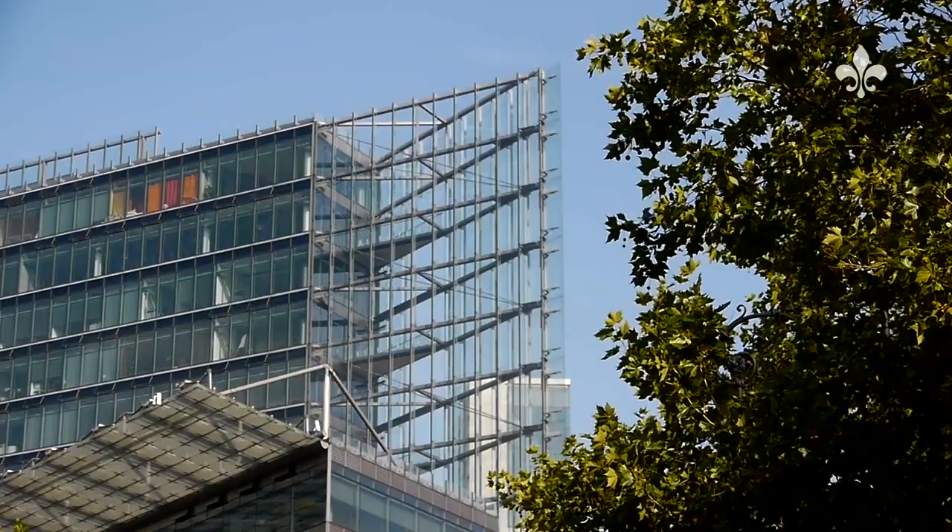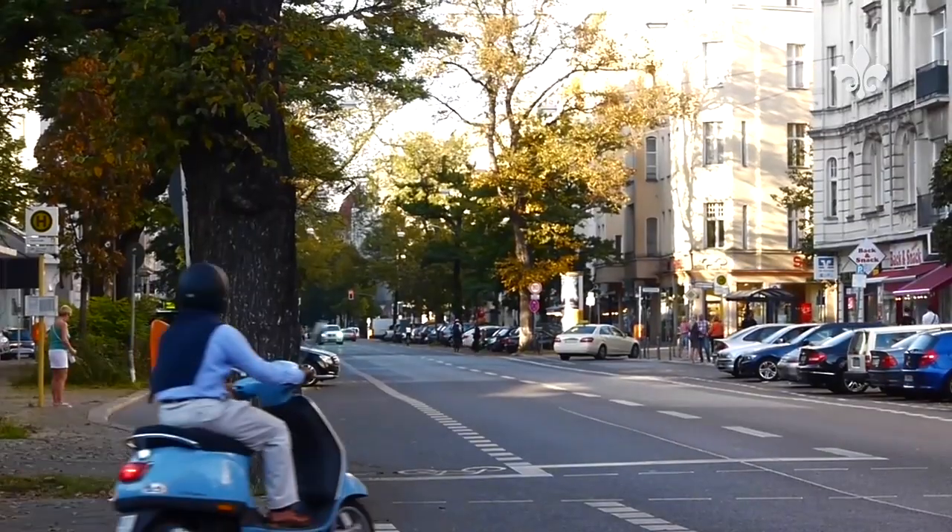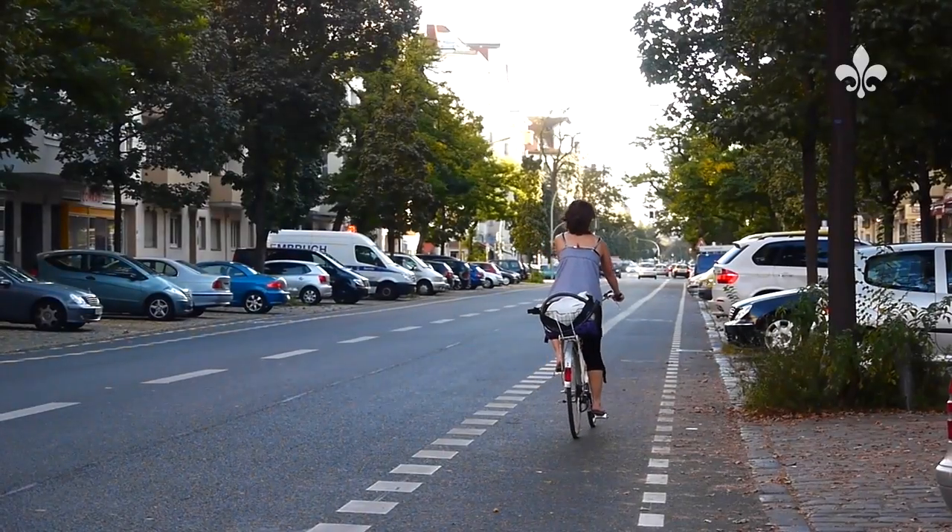First-class properties in top locations are particularly in demand, and Berlin-Charlottenburg, on the western side of the city centre, is one of these locations.